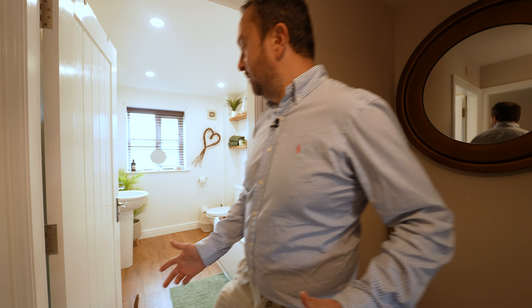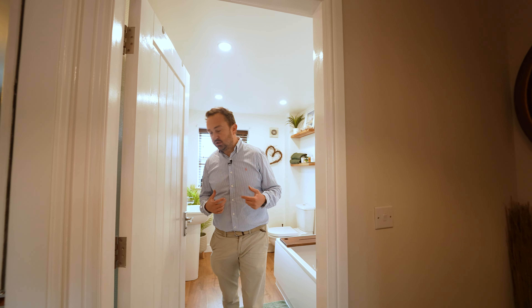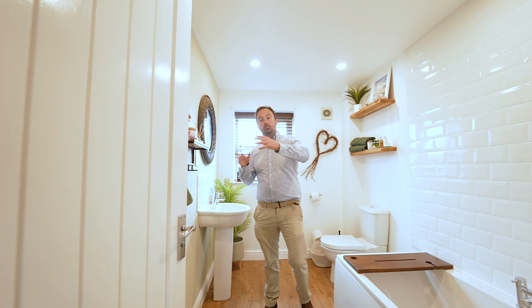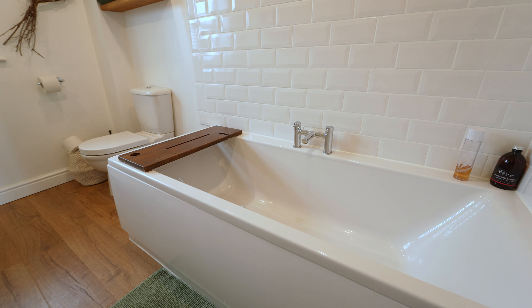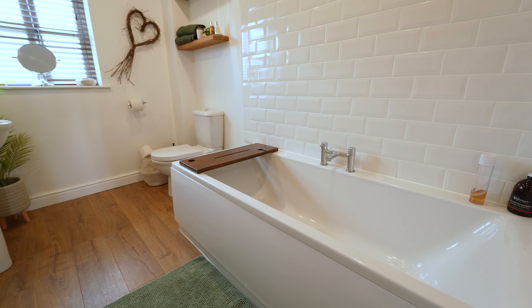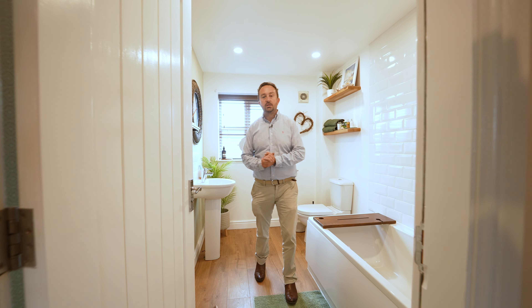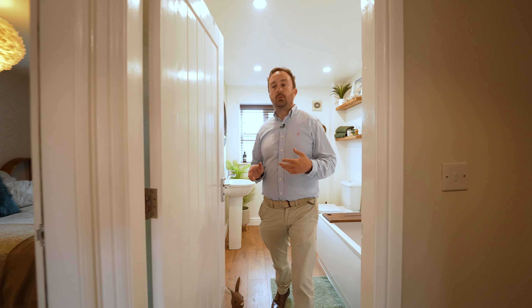Now we'll have a look at the first floor. Just for convenience, we'll pop in here and have a look at the family bathroom. This serves the two bedrooms on this level. You've got a bath, a wash basin, toilet, and a heated towel rail. Again, it's really, really well appointed.